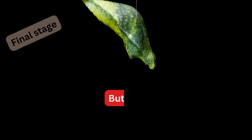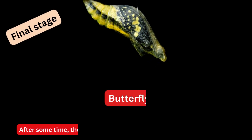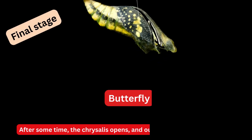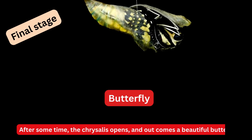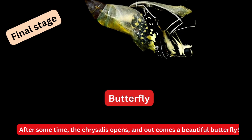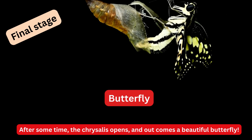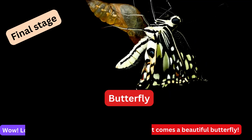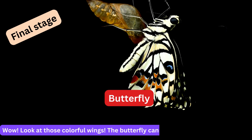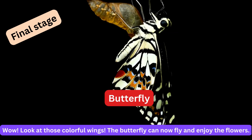The final stage is the butterfly. After some time the chrysalis opens and out comes a beautiful butterfly. Wow, look at those colorful wings! The butterfly can now fly and enjoy the flowers.